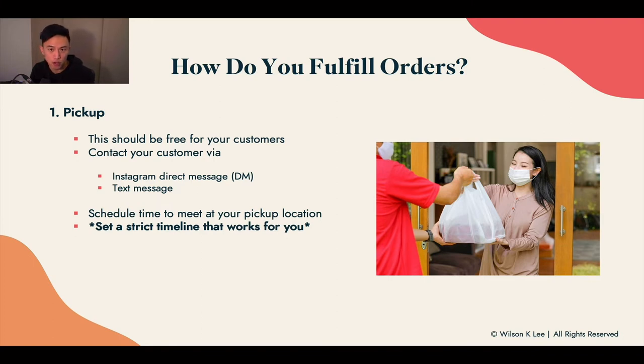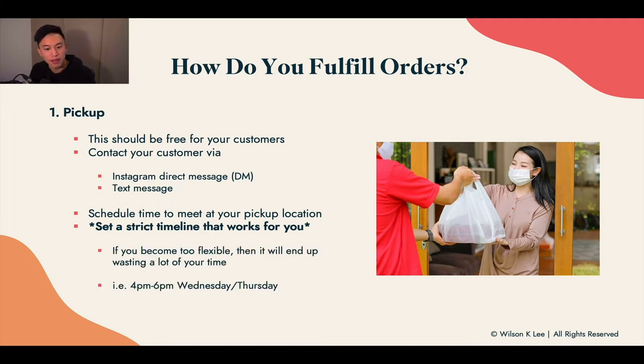For example, if you set pickup times from four to six PM on Wednesday and Thursday, make sure those times are strict and that you are there at all times. You don't want to be too flexible, because if you're too flexible it will end up wasting a lot of your time. If you don't set a proper pickup window, people will drop by at 7 or 8 PM expecting you to be there.